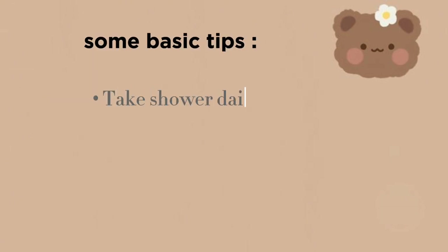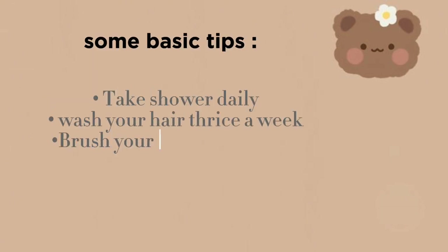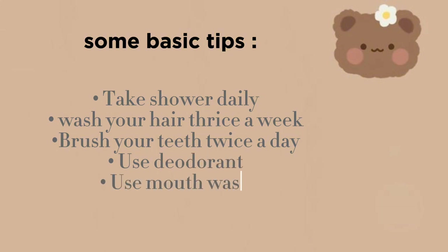Some basic tips: take a shower daily, wash your hair thrice a week, brush your teeth twice a day, use deodorant, and use mouthwash.